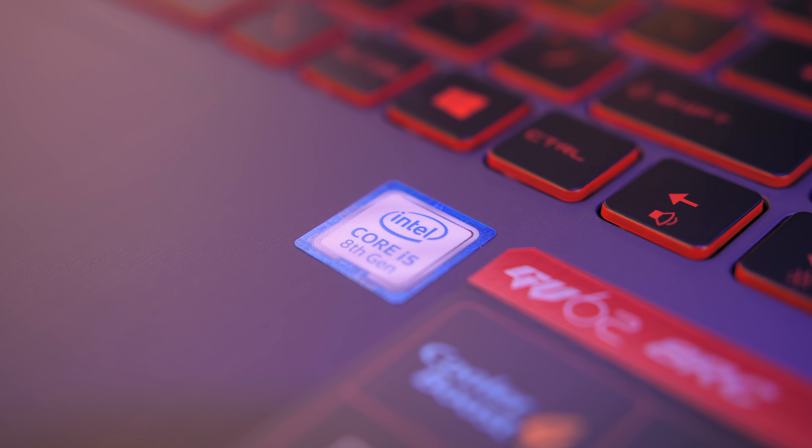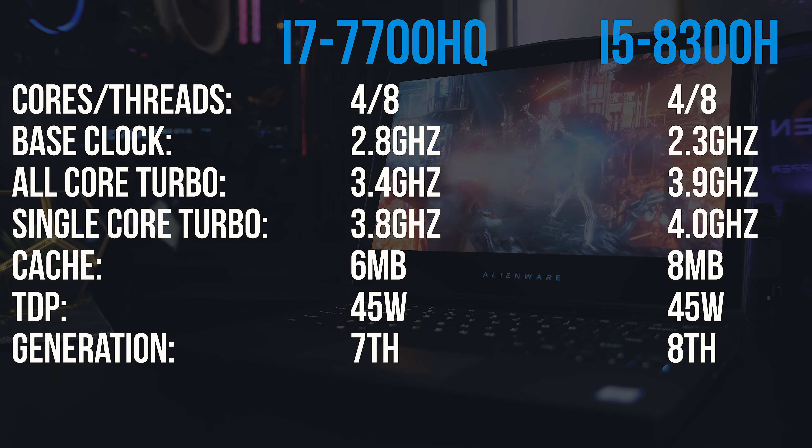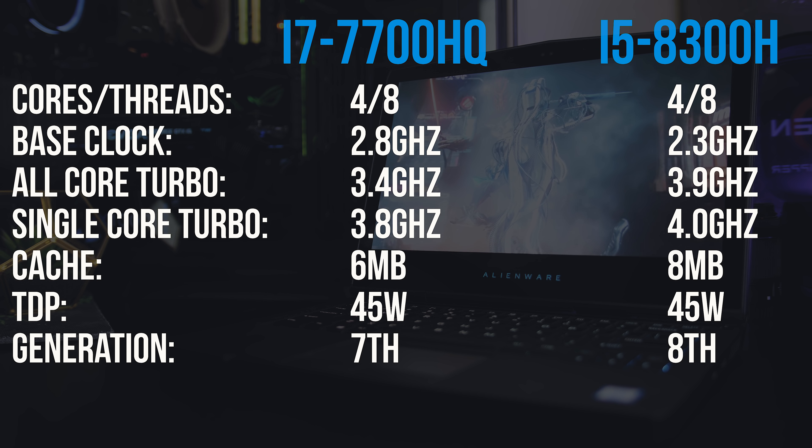Both are 4-core chips with 8 threads and a 45W TDP, and that's where the important similarities end. Perhaps the most important difference is the clock speeds. The 7700HQ has a higher base clock, however the 8300H has a higher turbo clock speed, essentially meaning it should perform better assuming there's no throttling preventing the boost speeds from being reached. There's only a 200MHz difference between single core speeds, but the all-core turbo speed difference is much larger at 500MHz. The 8300H also has 2MB of extra cache which should help it out as well.